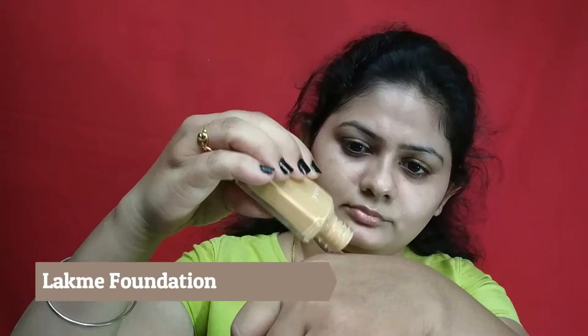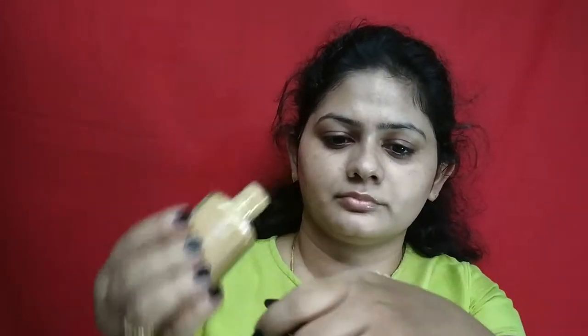Next, use everyday foundation. This foundation is almost like a college days product — it is one of my most favorite products. It is very affordable. At the same time, you will get good coverage — a full coverage. But for everyday use, this is perfect.